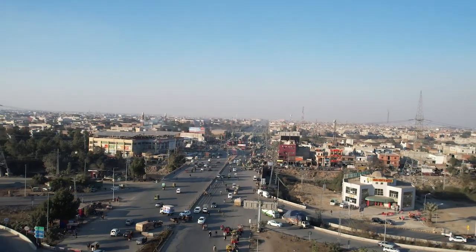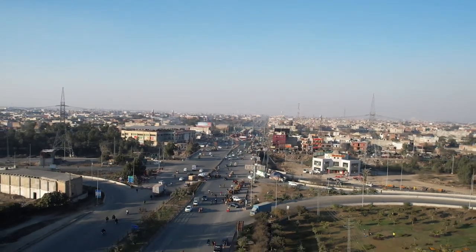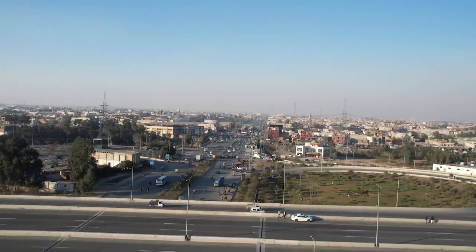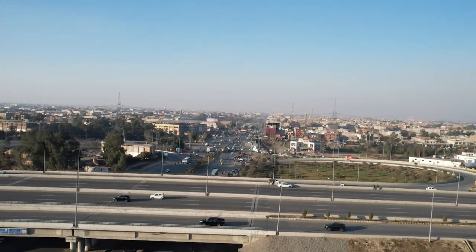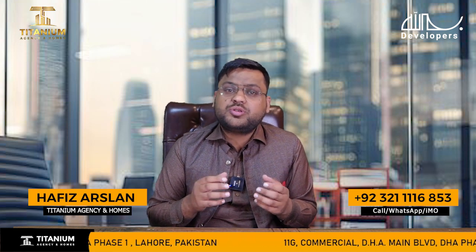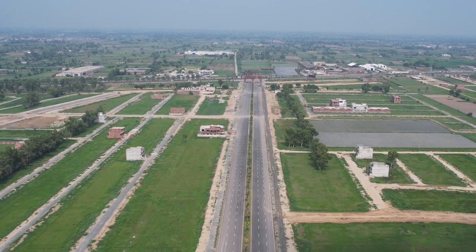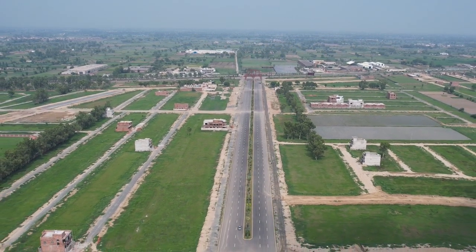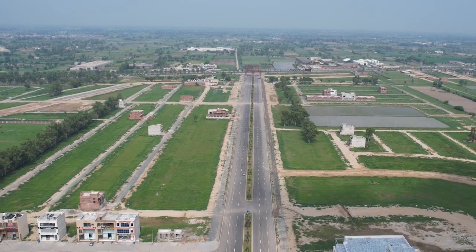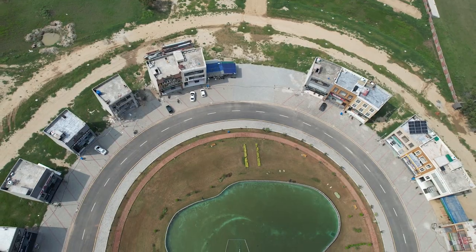If we talk about the Ferozpur road, you will be able to access the Ferozpur road easily. You will also be able to access a runway between Ferozpur road, and parking requirements are available between the areas.